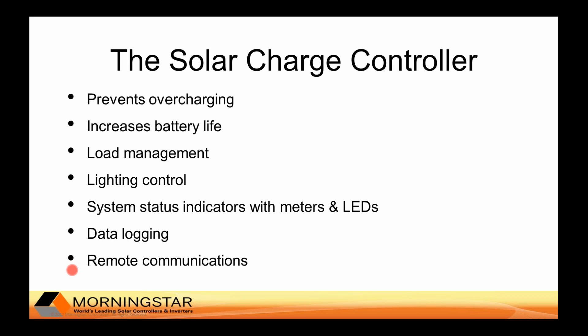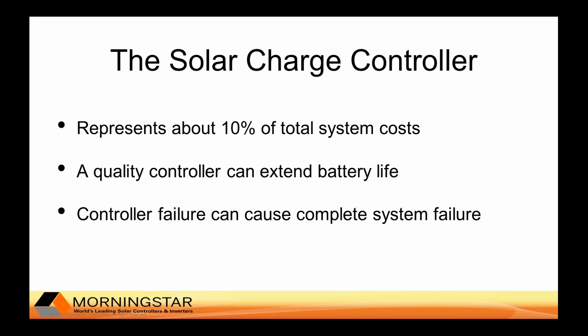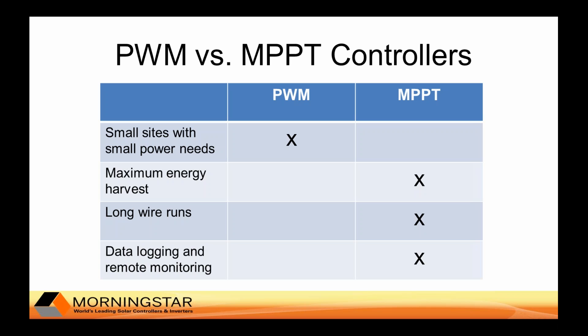Some controllers can even facilitate remote communications with power systems. The charge controller generally represents about 10 percent of your total system costs, but a good controller will extend battery life. Batteries can be about 40 percent of your first-time cost and about 80 percent of your lifetime system cost. A poor controller can cause battery failure and complete failure of your entire solar system — so you can have the best batteries and best modules in the world, but they're only as reliable as your controller.